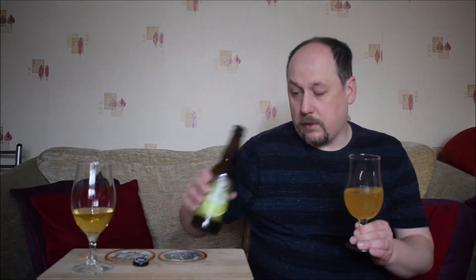Jest duża różnica. Może będę robił sobie takie porównania klarownego i z drożdżami. Tu jeszcze dodam trochę drożdży. Same drożdże teraz.